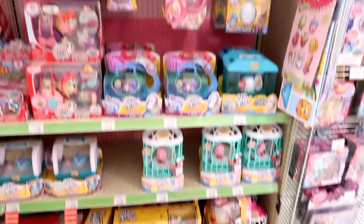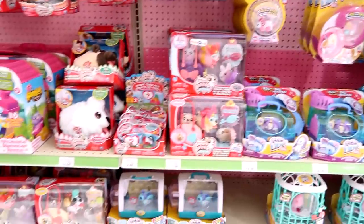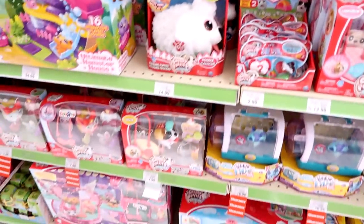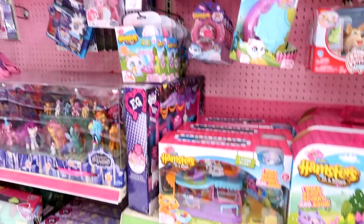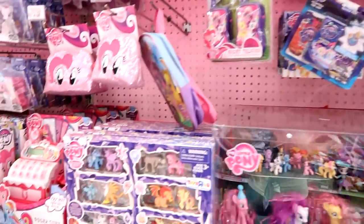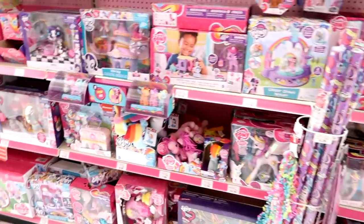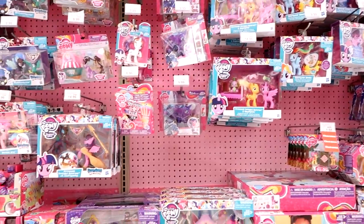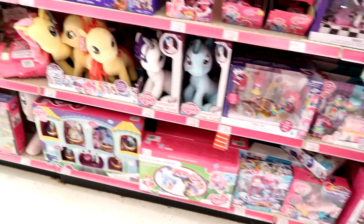Here's the Little Live Pet section — they do have some chicks, that's awesome. They don't have the turtles with the babies — I thought they would have those for sure. They do have series 2 of the Chubby Puppy blind bags. Oh look at all the Jungle in My Pocket down there, and then zero hamsters. Let's scan over the My Little Pony section — I know there's new stuff coming out so we do have to keep an eye out for that. Let me know if you see anything I skip over because I'm really good at skipping things.